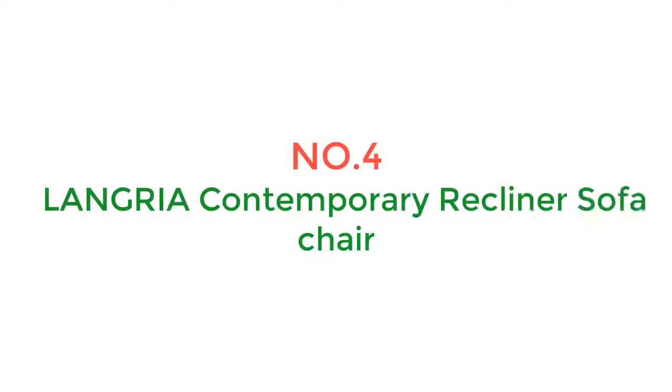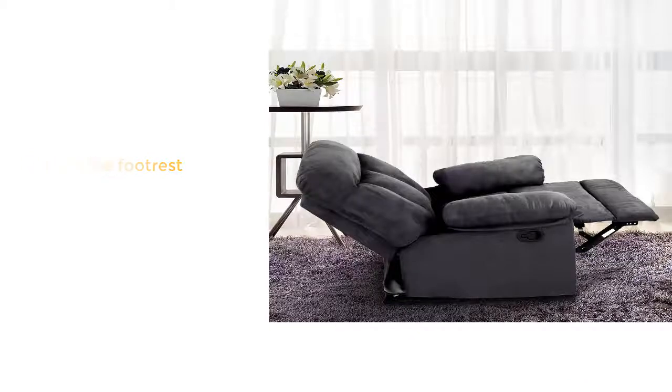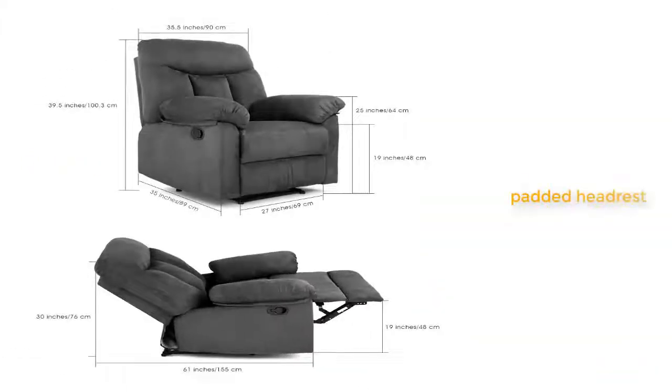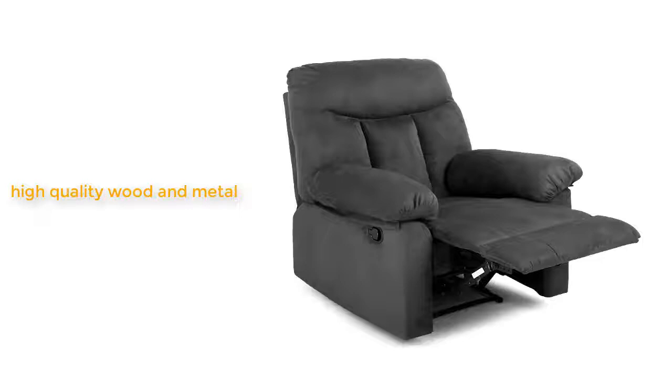Number 4: Longria Contemporary Recliner Sofa Chair. The Longria Contemporary Recliner Sofa Chair comes with tons of soft foam padding and detachable footrests and armrests for easy cleaning. It provides luxurious armrest, footrest, headrest, and backrest padding for a cloud-like experience. It reclines between 105 and 165 degrees at full tilt.